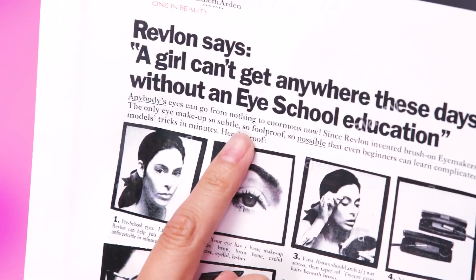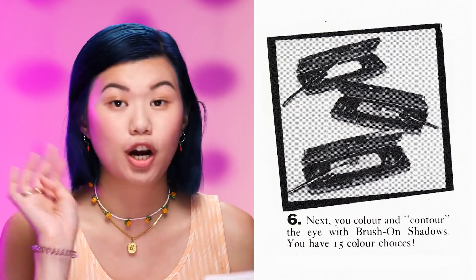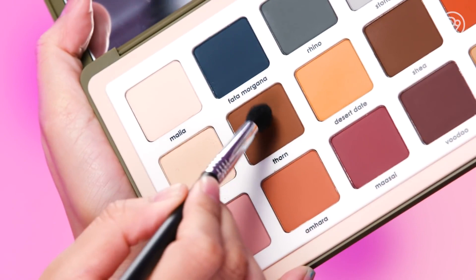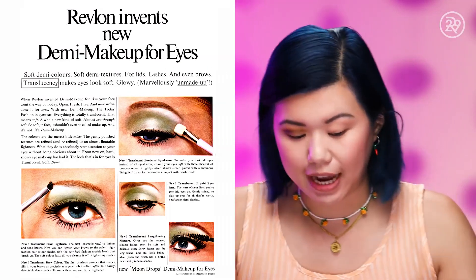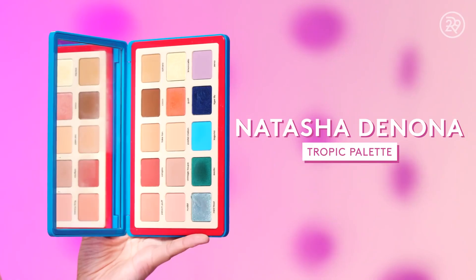The ad says a girl can't get anywhere these days without an eye school education. You color and contour the eye with brush-on shadows. I'm going to use this Natasha Denona palette and take a little bit of thorn. You would emphasize the crease and make it darker — that's something you start with first. Green and blue eyeshadow was really in at the time. From the ad it looks like a jade green; I have more evergreen shades so I'm going to mix a couple.